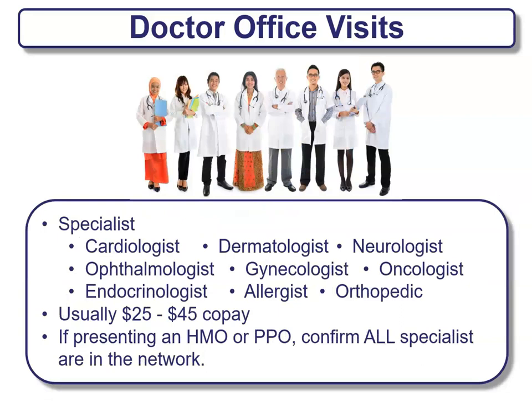An example of a doctor office visit could be going to see a specialist — a cardiologist, dermatologist, neurologist, ophthalmologist, gynecologist, oncologist, endocrinologist, allergist, orthopedic, or any other type of specialist. Those co-pays will vary on average $25 to $45, could be more or less depending on the plan. If you're being presented an HMO or PPO plan, confirm that all specialists are in the network to ensure you have the right plan for you.